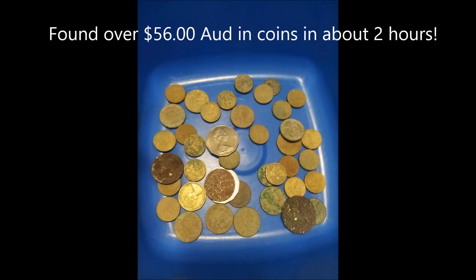This is our total loot that we found, around $56. Really happy with that. I think most of the coins are in the photo. I really enjoyed our time metal detecting on Hamilton Island. Unfortunately and fortunately we didn't find anyone's jewellery, but still very happy with all the coins. Thanks for watching.